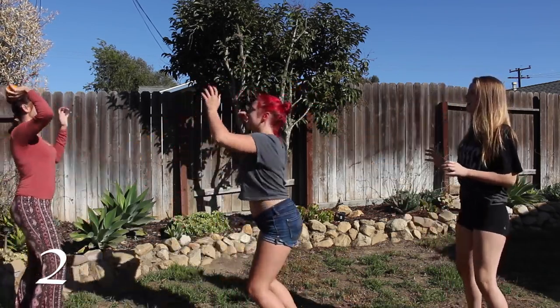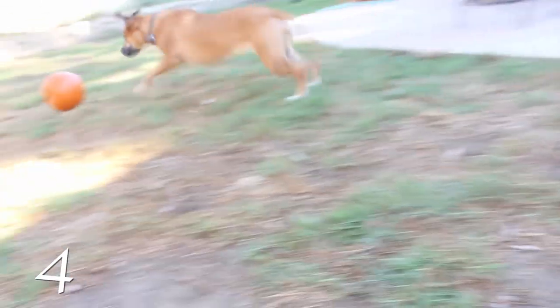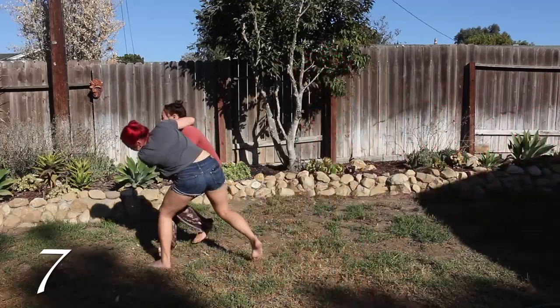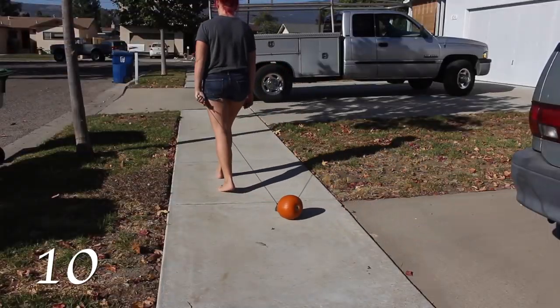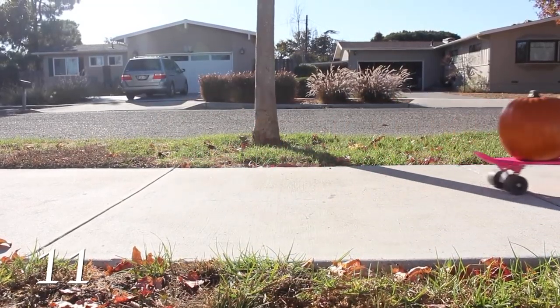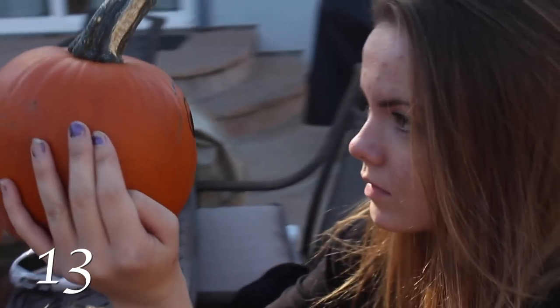Play toss. Play monkey in the middle. Leave one at your neighbor's doorstep. Use it as a soccer ball. Use it as a shot put. Use it as a frisbee. Play football. Use it as a bowling ball. Learn how to juggle. Pretend it's your pet and take it for a walk. Teach it how to skateboard. Draw eyes on it, then have a staring contest — but don't get your hopes up.